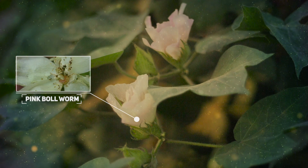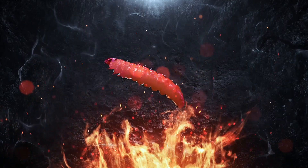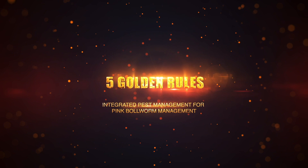Let us get ready for a war on pink ball worm. How do we manage pink ball worm? How do we kill it? Integrated pest management is the only way to effectively manage pink ball worm.